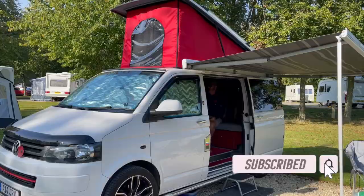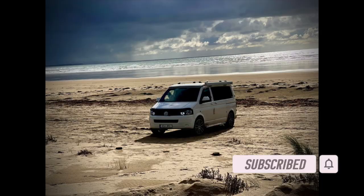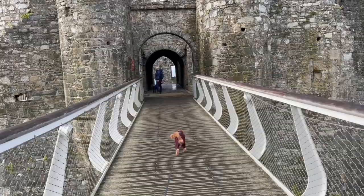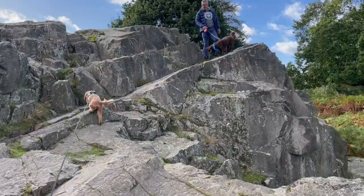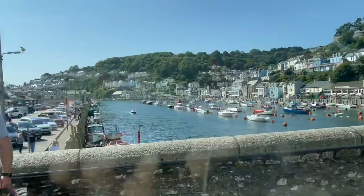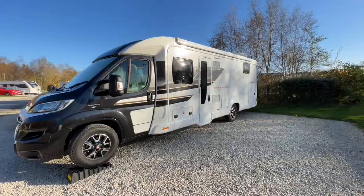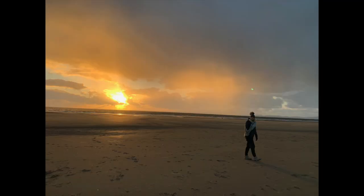Welcome to our channel. We're Andy and Jo and we have our two fur babies, Teddy and Digby. After a few too many glasses of wine, we made the biggest life-changing impulse purchase of our lives and we bought Vinnie the camper van. After a few short months we did realise that we loved the adventures but decided we needed something a little bit larger. So we welcomed Lady B into the family. This is a vlog to share our adventures and to make memories for our future.